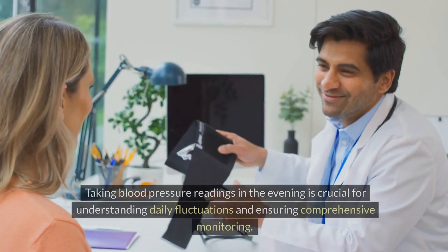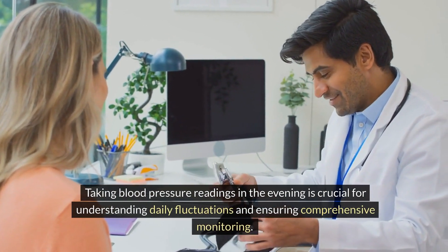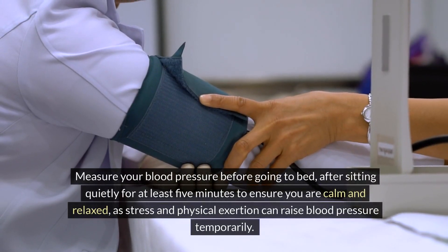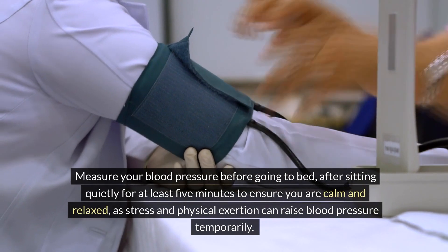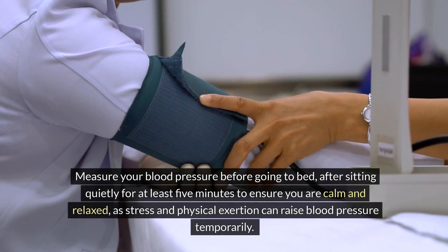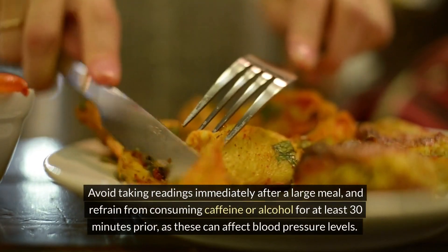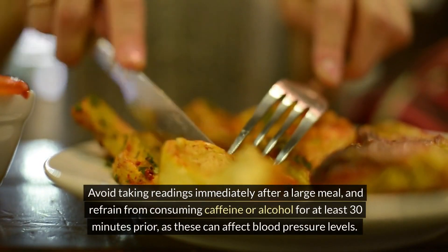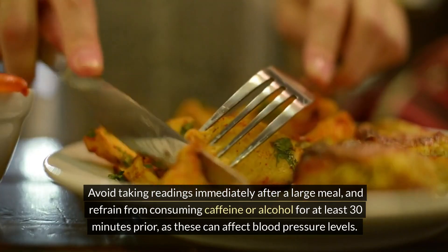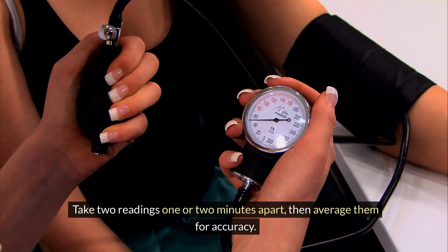Two, in the evening — taking blood pressure readings in the evening is crucial for understanding daily fluctuations and ensuring comprehensive monitoring. Measure your blood pressure before going to bed, after sitting quietly for at least five minutes, to ensure you are calm and relaxed, as stress and physical exertion can raise blood pressure temporarily. Avoid taking readings immediately after a large meal, and refrain from consuming caffeine or alcohol for at least 30 minutes prior, as these can affect blood pressure levels. Take two readings one to two minutes apart, then average them for accuracy.